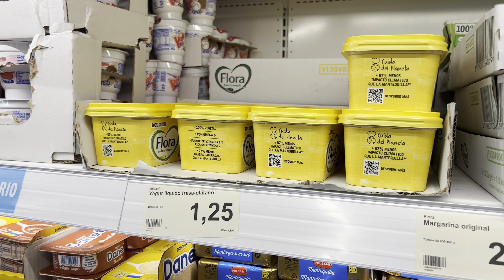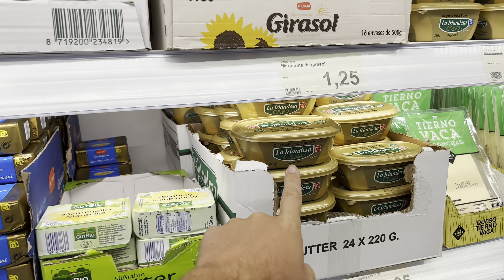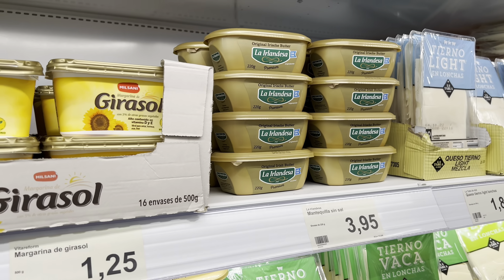Looking at butters — Flora is 1 euro 25 and a popular one is 3 euros 95. In the deli section there's Iberico ham and regular ham for 1 euro 79. If you live in Tenerife, compare these prices to Mercadona or Hyperdino. There's also a cheap pizza oven pizza for 1 euro 95.